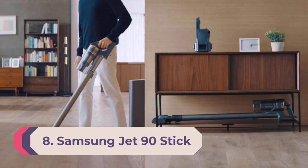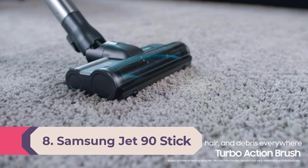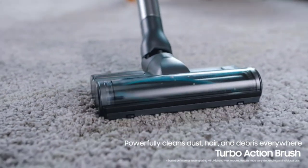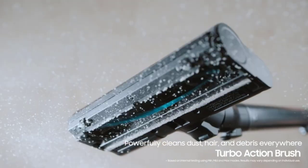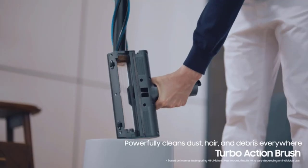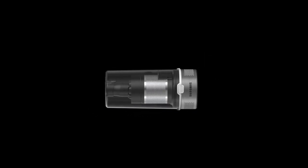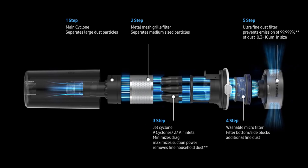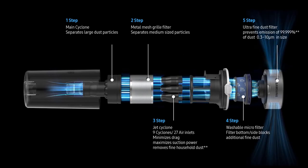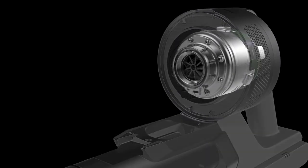Number eight: Samsung Jet 90 Complete Stick. Aesthetics matter, but we're not just referring to the sleek chrome and modern shape of the Samsung Jet 90 cordless stick vacuum. It also has noteworthy features that contribute to its design, like a telescoping wand that extends reach, excellent suction performance, and a five-layer HEPA filtration system that traps microscopic irritants and particles.